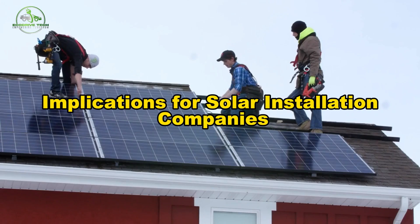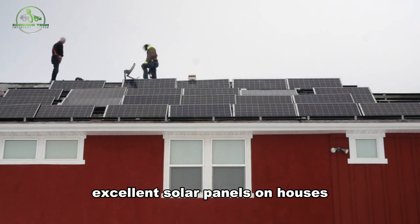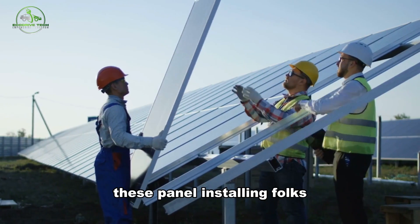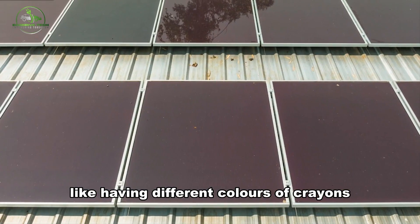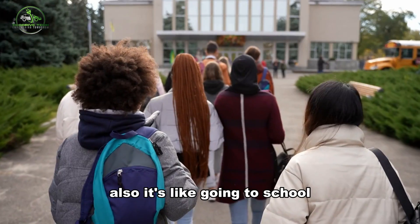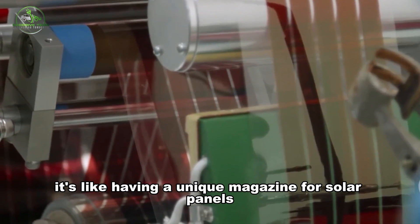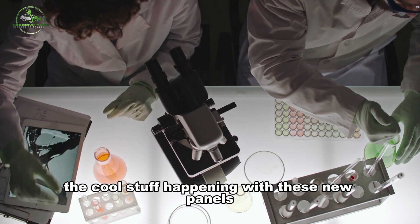Implications for solar installation companies: imagine the people who install solar panels on houses. Even more excellent panels are on the way, and it's not a question of if we'll use them a lot, but when. These panel-installing folks need to think about a few things. First, they can offer different types of panels, like having different colors of crayons. They also need to learn about the new panels to be really good at putting them up. And lastly, they should stay informed — like reading a unique magazine for solar panels — or make friends with intelligent scientists to know all the cool stuff happening with these new panels.